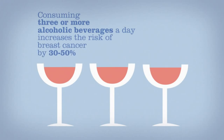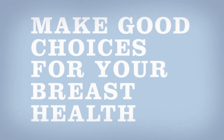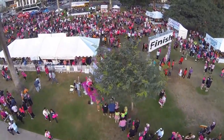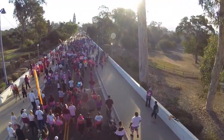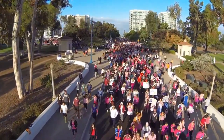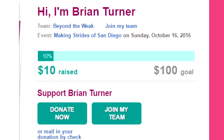I'm going to be joining the Making Strides of San Diego breast cancer walk, and I'm officially inviting all of you who can make it to join — this is going to be a meet-and-greet. You guys can come hang out with me, ObeseToBeast, and whoever else decides to come, raise money for charity and for cancer research — such a noble cause. If you want to join, I'll leave the link in the description. Click it, join team Beyond the Weak — that's my team.